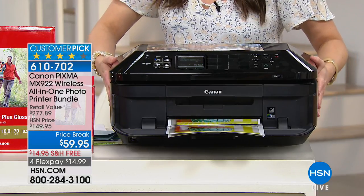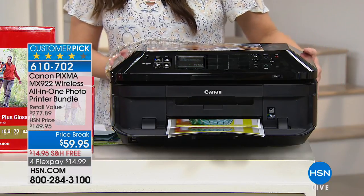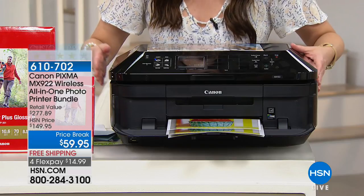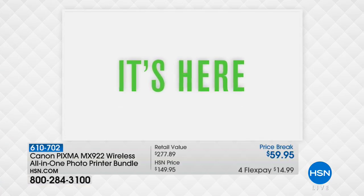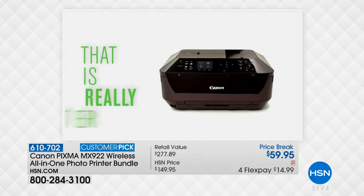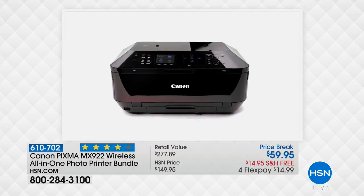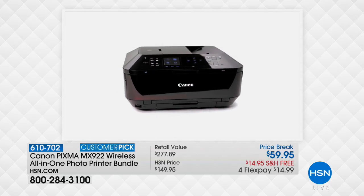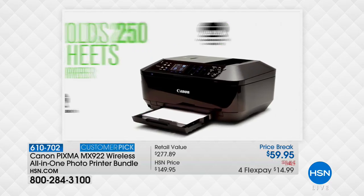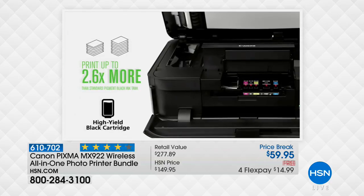It's the Canon PIXMA printer, which is the number one selling printer in their line. Not only is it a printer, it's your all-in-one — so you can scan, fax, and copy, all completely wirelessly. You're doing it all from Canon's number one customer pick, and today you're getting it for less than the price of ink. It also comes with amazing software and tons of photo paper, so all those pictures on your phone and tablet you'll be able to print at photo lab quality.